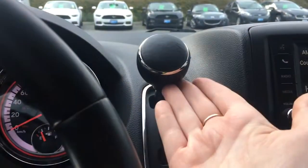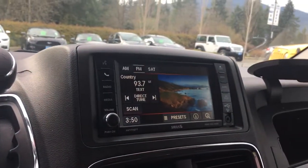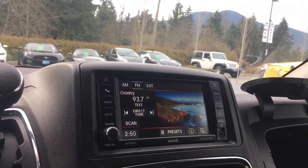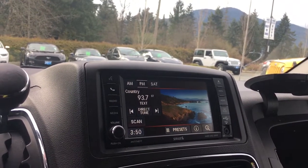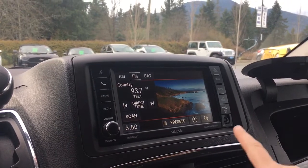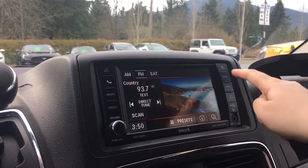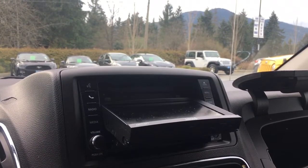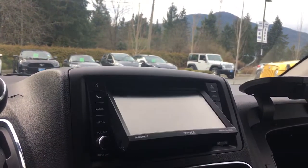Off to the side you have your automatic shifter, and just here is your media display screen with AM, FM, and Sirius satellite radio. You also have CD, DVD, and auxiliary line in. Volume is just there, and auxiliary as well as a USB. When you press the button in the top right you can load a disc, then press it again and away it goes.